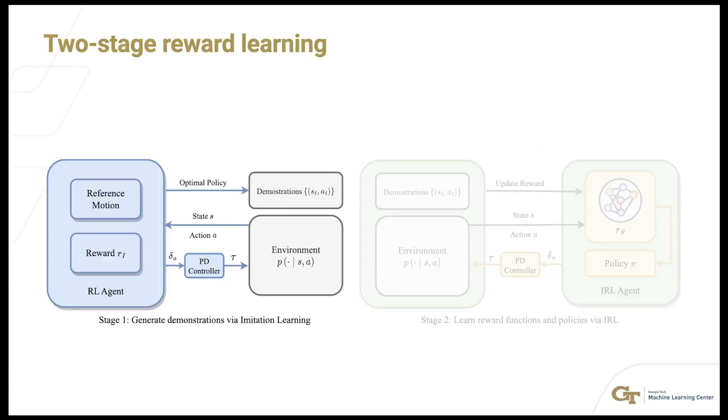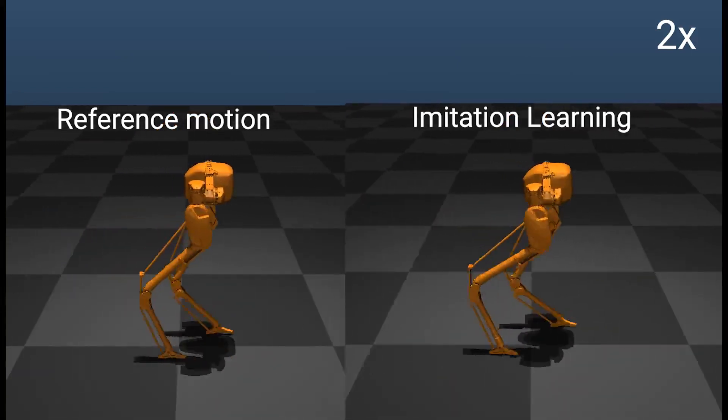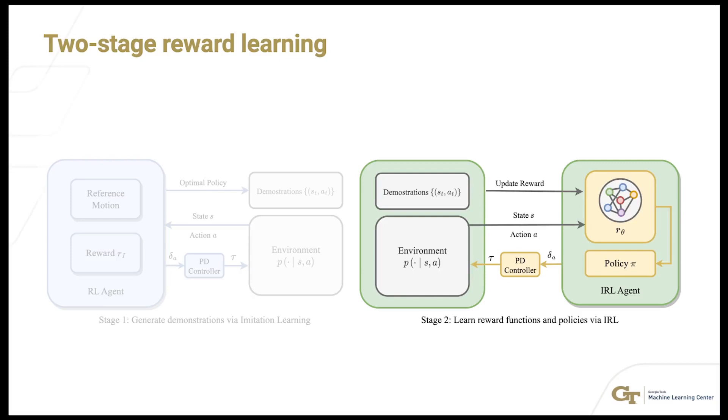The core of our approach is a two-stage learning model. Initially, the robot learns from inverse kinematics data using imitation learning. The learned expert generates demonstrations, which are used in the second stage to learn reward functions and optimal policies using inverse policy mirror descent.